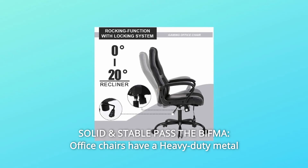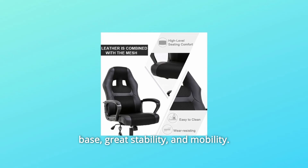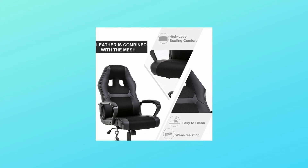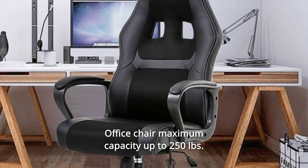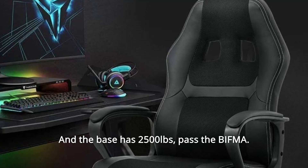Number 9: Solid and stable, past the BIFMA standard. Office chairs have a heavy-duty metal base with great stability and mobility. Office chair maximum capacity up to 250 pounds, and the base has passed the BIFMA certification with two 500-pound ratings.